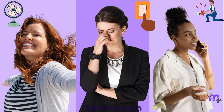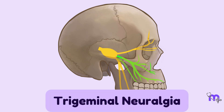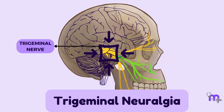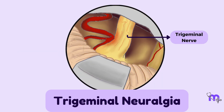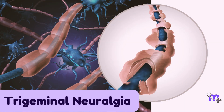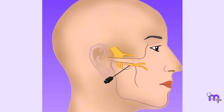Even mild stimuli like a gentle touch, a breeze, or talking can trigger these episodes of severe pain, making daily activities extremely challenging for affected individuals. The underlying cause of trigeminal neuralgia can be attributed to irritation or compression of the trigeminal nerve, often near its origin in the brainstem. This can be due to various factors, including blood vessels pressing on the nerve, or conditions like multiple sclerosis affecting the nerve's protective covering.